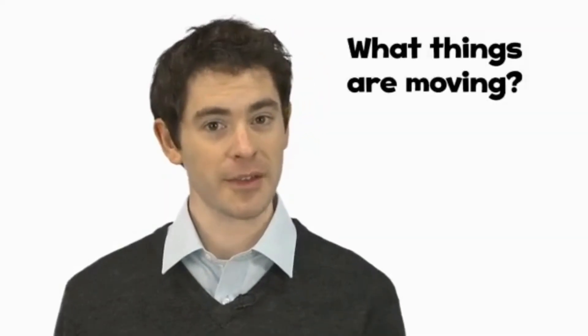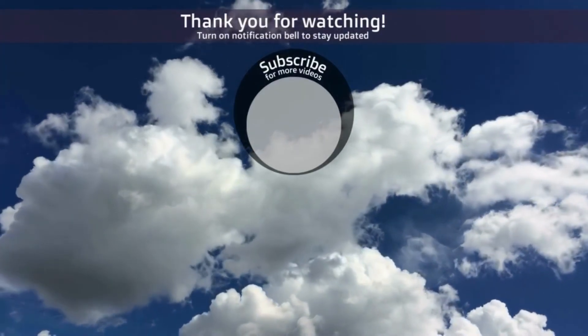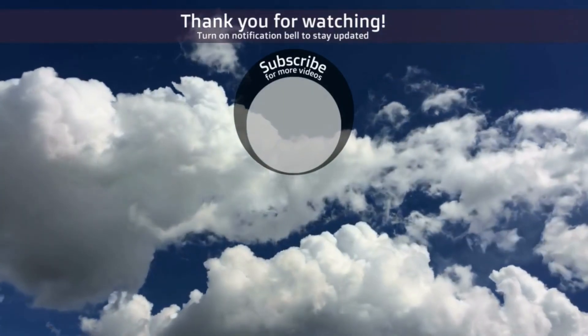Look around your classroom. What things are moving? Thank you.